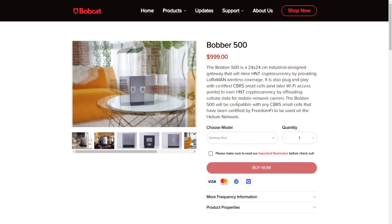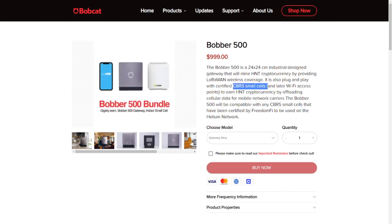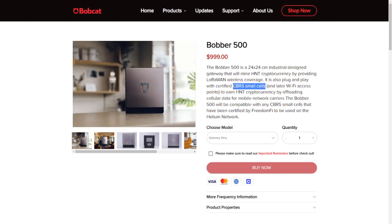As we can see, it concerns an indoor model. The price is about $1,000. It is compatible with the FreedomFi CBRS small cell - so it is very important to note that it only works with these ones from FreedomFi. Another important thing to note: this only works in the US.